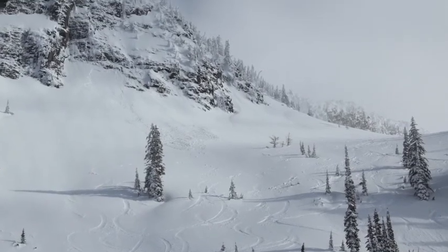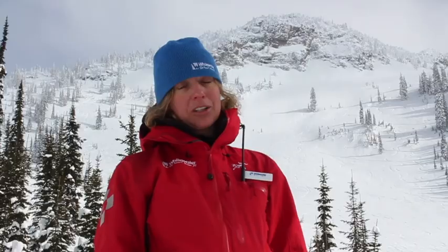The next layer we're looking at is the February 15th surface hoar layer, and that's down 45 to 60cm. We're not seeing a lot of natural activity on that, but we are still getting sudden test results on it, so it's still something we're keeping an eye on.